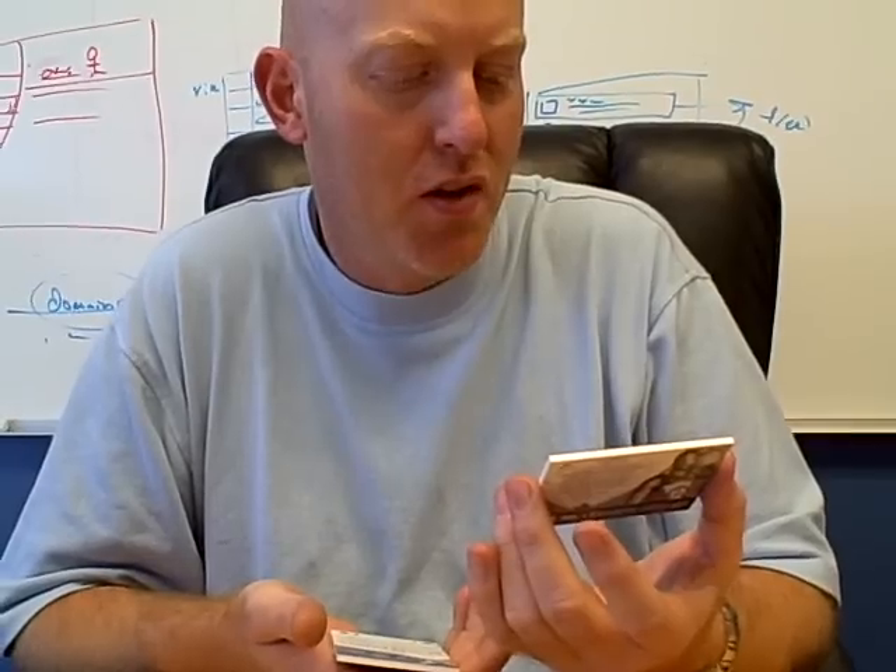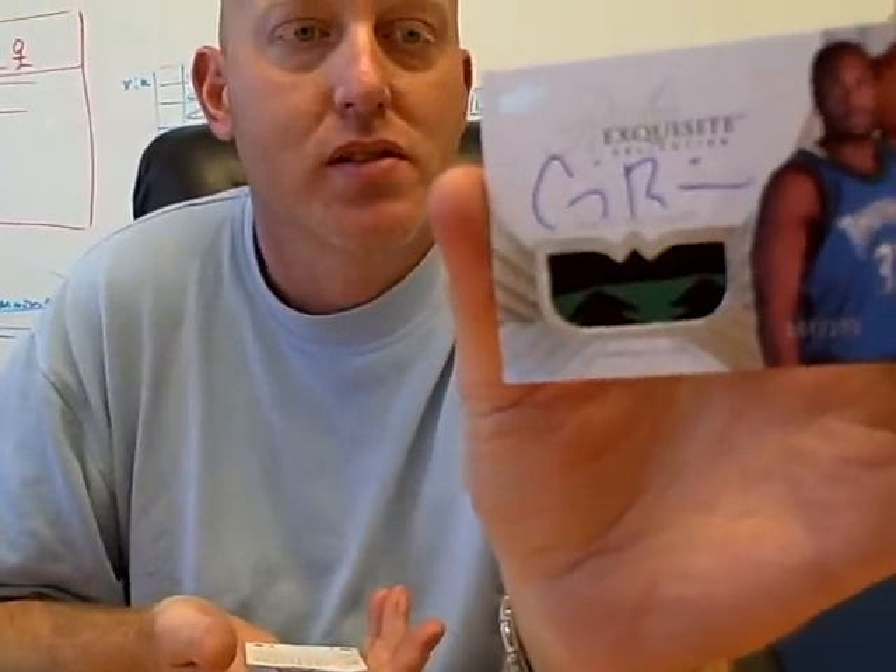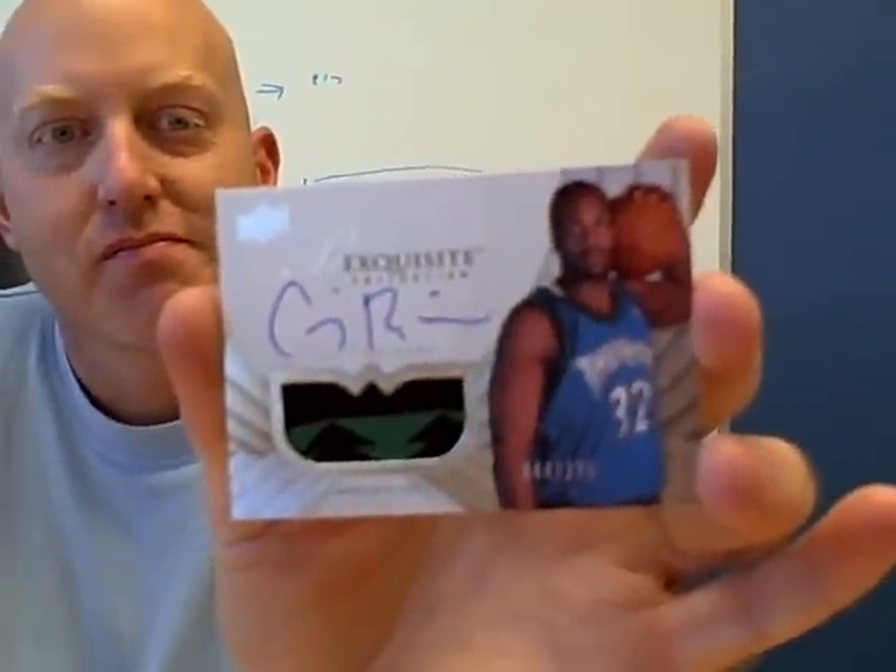Then we have our rookie Exquisite collection. Chris Richard from the Timberwolves, multi-colored, number 44 of 225. Now that's a pull. That's the area right around his sleeves or his neck — it's that material that has that green and black. That's a nice patch auto.